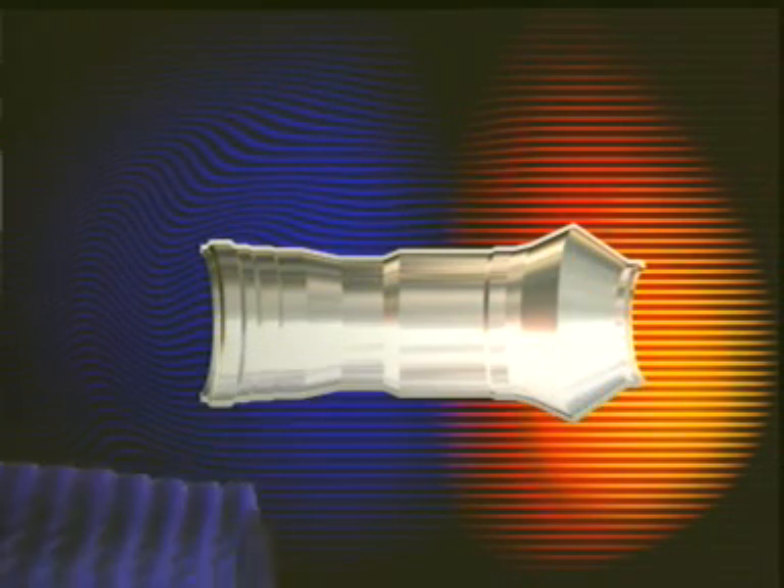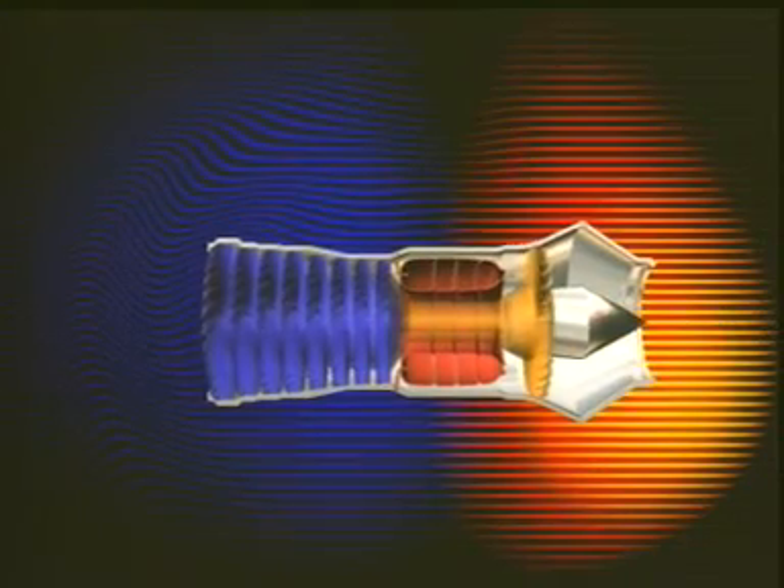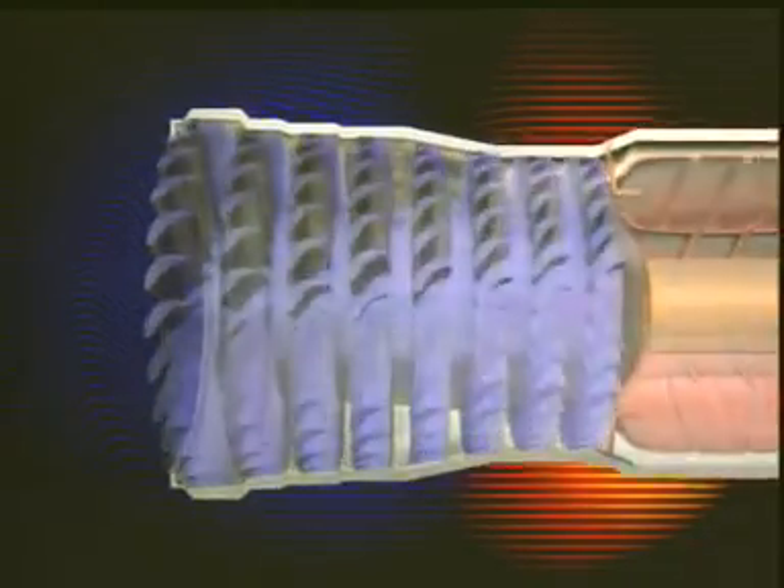The engine can be split up into four main areas: compressor, combustor, the turbine, and the exhaust. The compressor has two jobs — it sucks and squeezes, drawing air in from outside and also compressing the air. Some of the air is then forced into the combustion chamber at very high pressure.